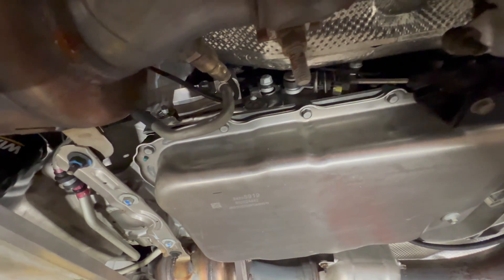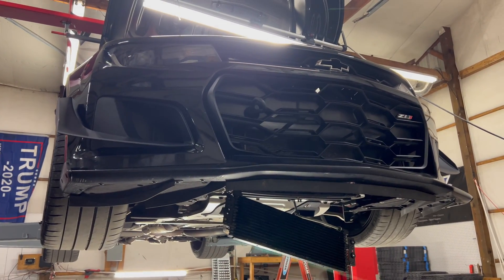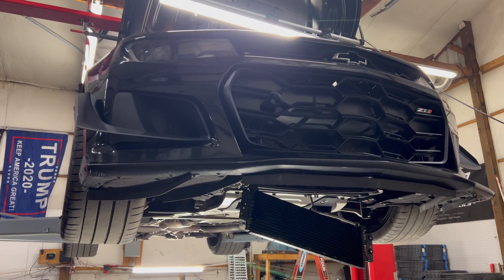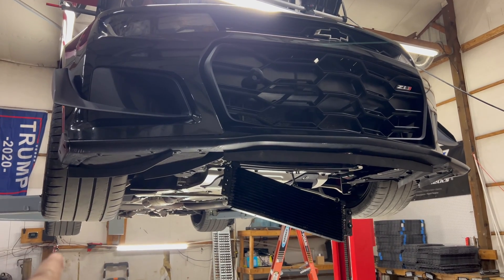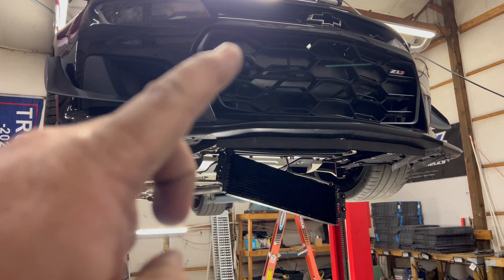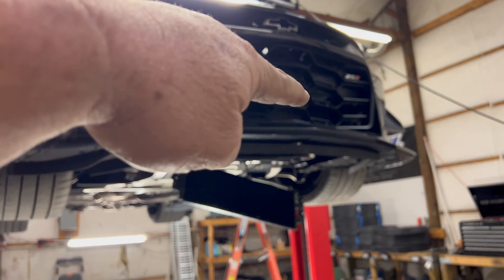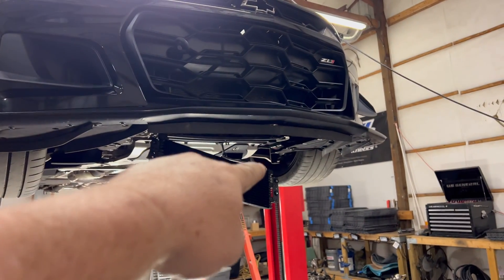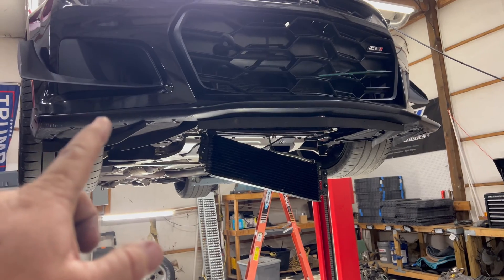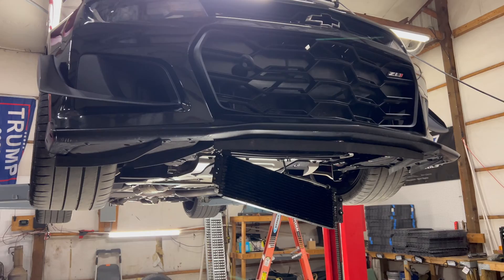That setup is great if you're daily driving a ZL1 1LE, but for me — not so much. Now that you've seen the full path that transmission fluid for the A10 ZL1 1LE Camaro takes — from the transmission to the rear ELSD, all the way back to the front, up to the top of the engine radiator, down to the auxiliary cooler, and back to the transmission — you understand the problem.